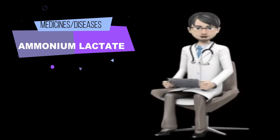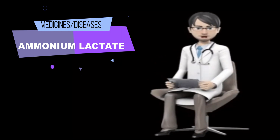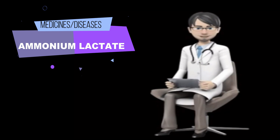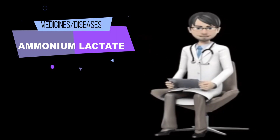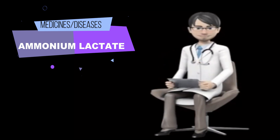Tell your doctor if you are pregnant, plan to become pregnant, or are breastfeeding. If you become pregnant while using ammonium lactate, call your doctor. Plan to avoid unnecessary or prolonged exposure to natural or artificial sunlight to the affected skin area, and wear protective clothing, sunglasses, and sunscreen. Ammonium lactate can cause your affected skin area to be sensitive to sunlight.